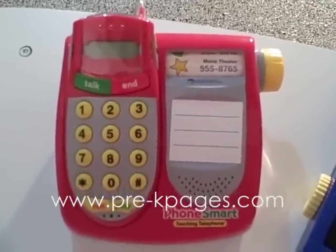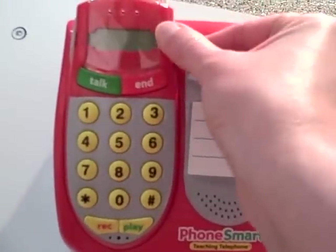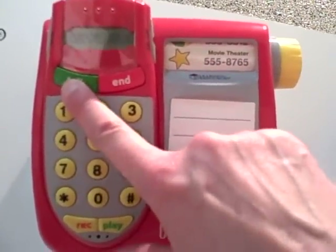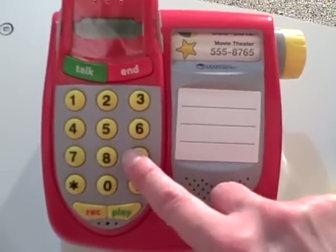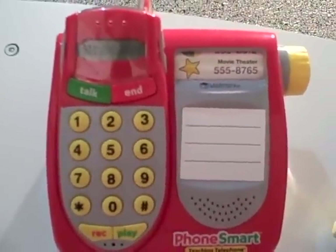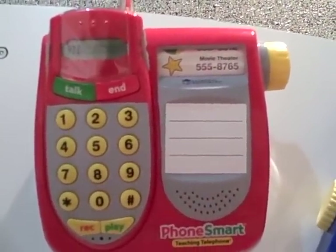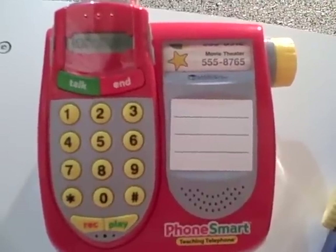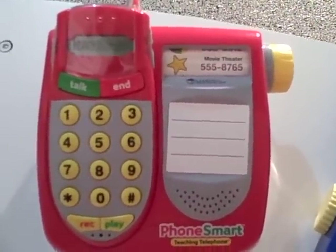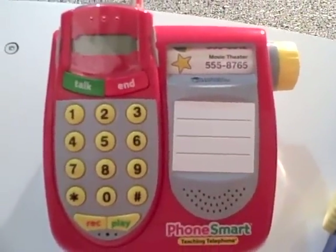Now I'm going to show you how the phone can be used to support teaching 9-1-1. First I'm going to turn it on and hit talk. You can see how great that is — right there your kids can practice calling 9-1-1 in the Dramatic Play Center every day.